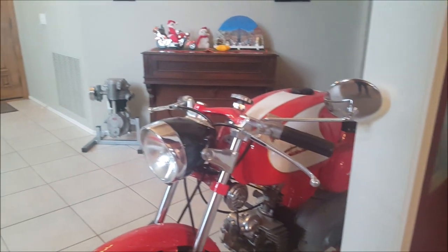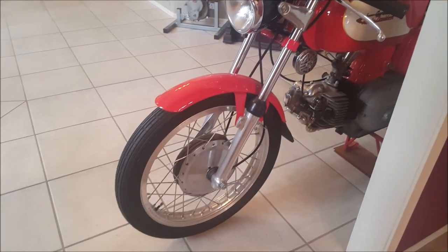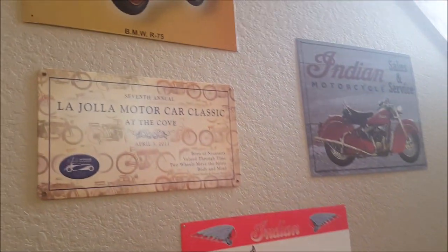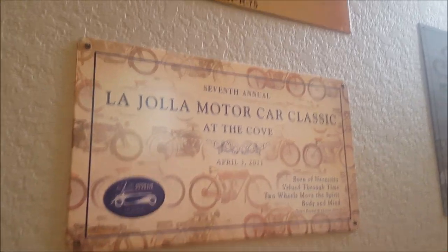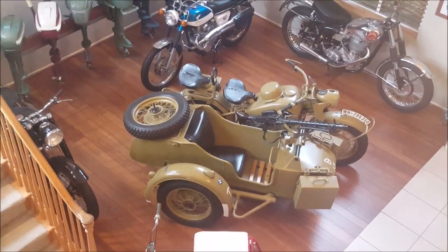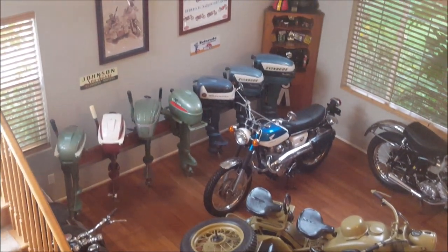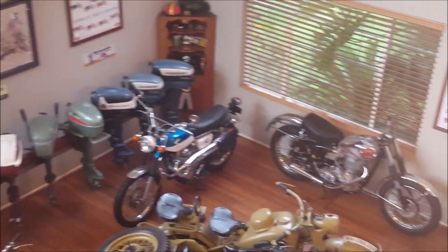Another view of our Aermacchi. And finally, going up the stairs we have a few more signs on the wall from shows that we've been to. And here's the view from above — a nice thing to look at when you come down the stairs in the morning.